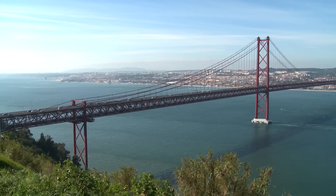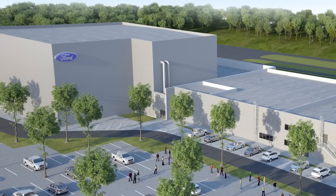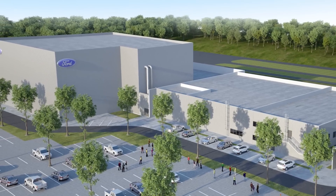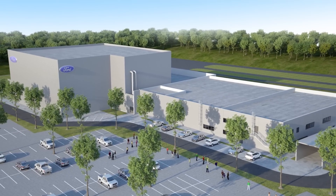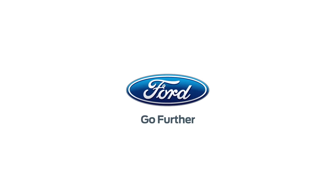A journey around the world completely without border control, stress, and fear of flying. The new Ford Environmental Test Center — a key facility for testing cars under extreme conditions.